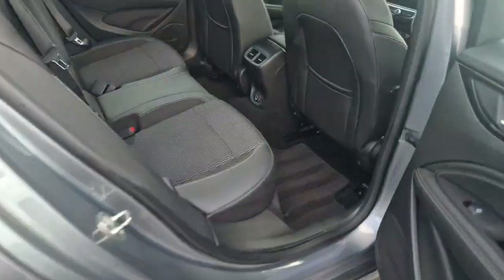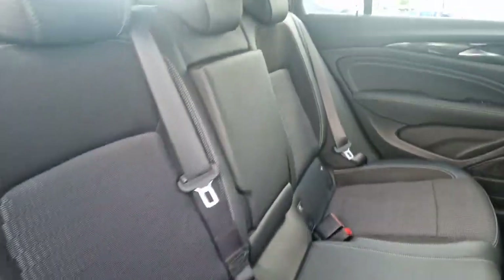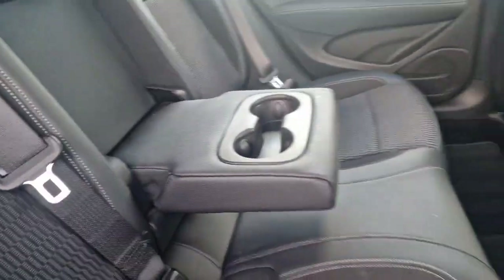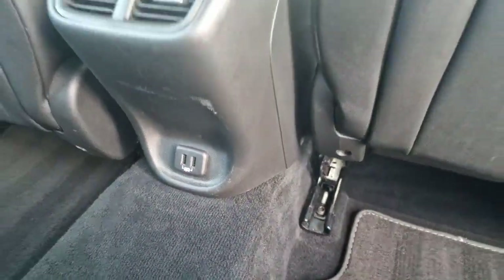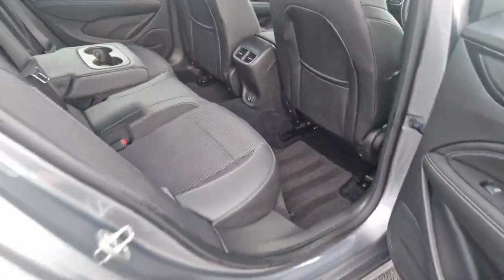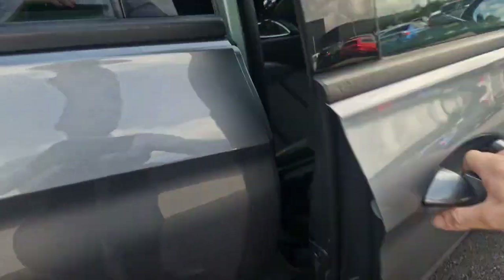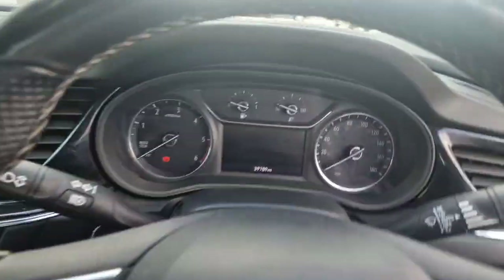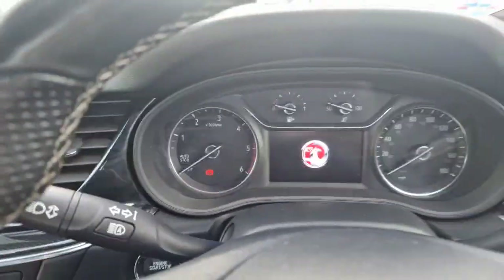Rear interior is really clean. Half leather, half cloth. You've got your two cup holders and your two USB ports right there. All electric windows. This car has only covered 39,000 miles.